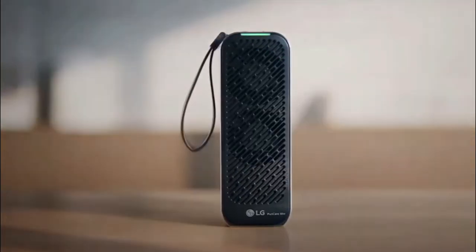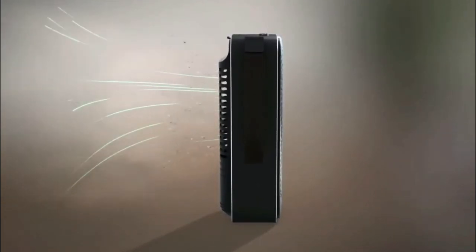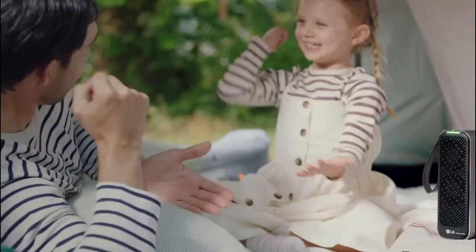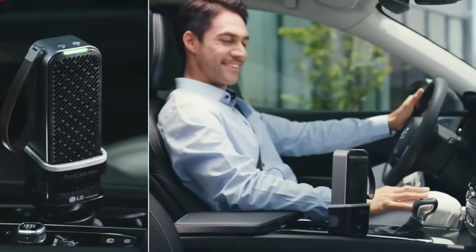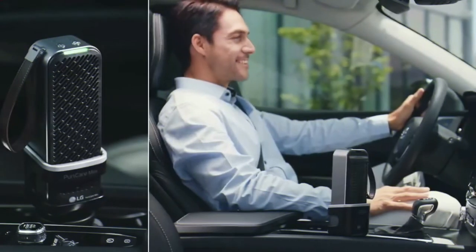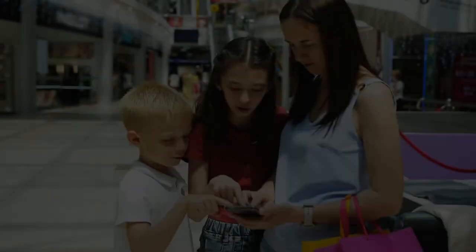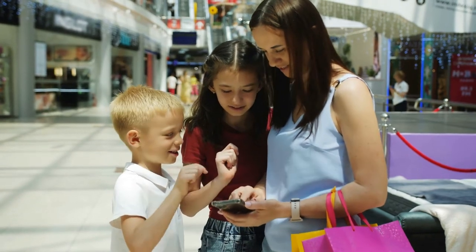Last but not least, the mini portable air purifier. This is a gift that everyone would appreciate — breathing cleaner air anytime and anywhere. The LG PuriCare mini portable air purifier will accomplish this task. The best part? The battery will last up to eight hours. Get yours for $200.